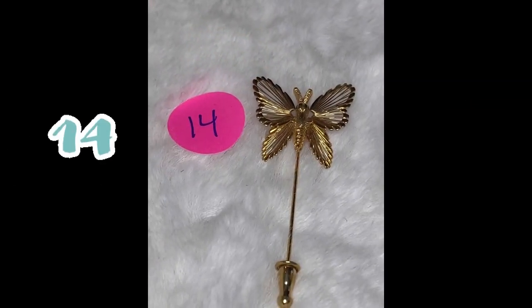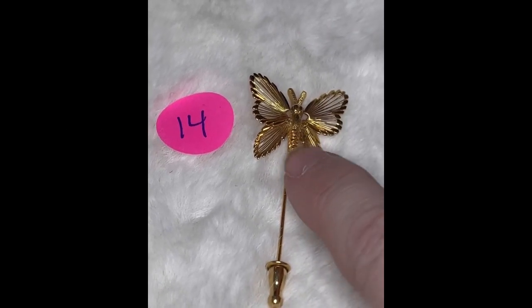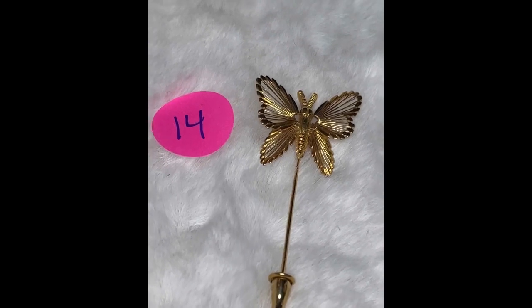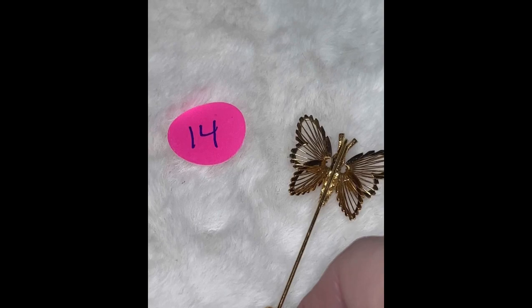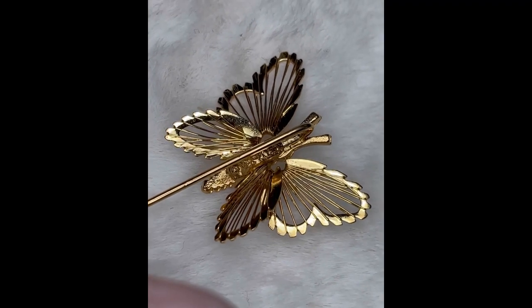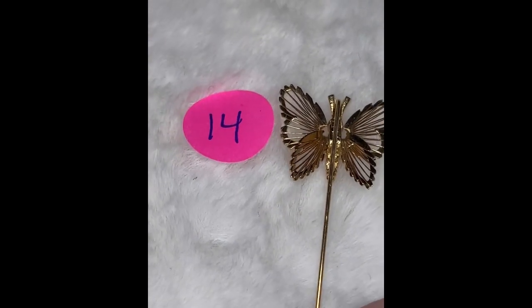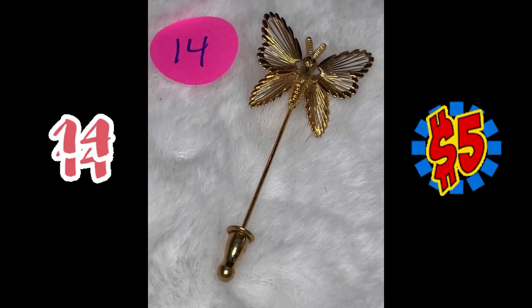Butterfly 14 is a hat pin. It's all gold tone right here in the wings — you can see the space between those lines there, absolutely stunning. Flipping it on the back, it is marked Monet. This is butterfly number 14 — it's a hat pin, and it is $5.